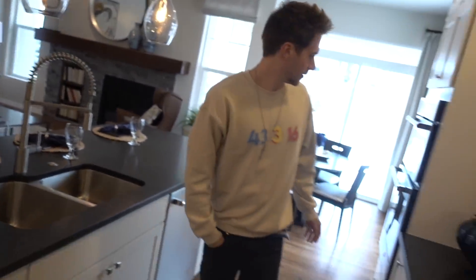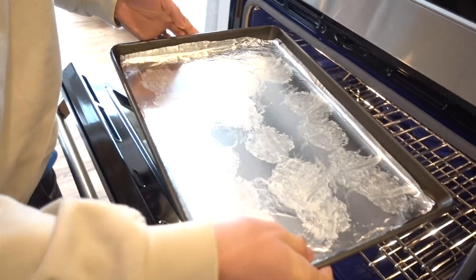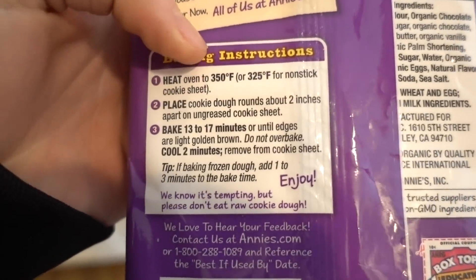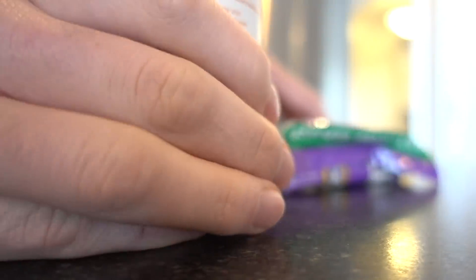Now we have to assess the kitchen situation. We can put real-life cookies on this! Our concern is that pushing the button is going to be really loud since it's very quiet in here and the agent is right over there. Three, two, one — yes! Looking at the directions: 350 degrees, 13 to 17 minutes. We're still looking around, just trying to get a feel for the whole house. Putting these in the fridge.